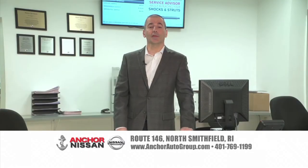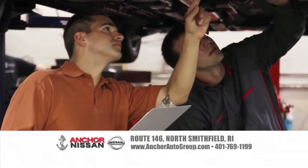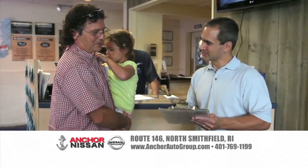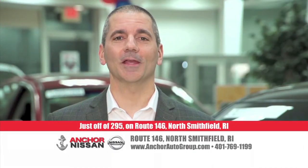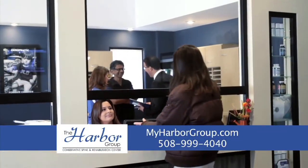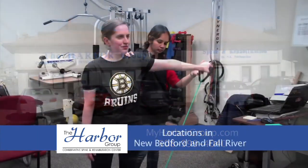I'm Brian Benoit from the Benoit family at Anchor Subaru and Anchor Nissan. So you need your Nissan serviced but don't want to pay dealer prices. We shopped around for you — turns out we were even less. With certified factory-trained technicians and genuine Nissan parts designed specifically for your car, we save you time by getting it done right the first time. Better prices for you, better service for your vehicle. Another Anchor Advantage.